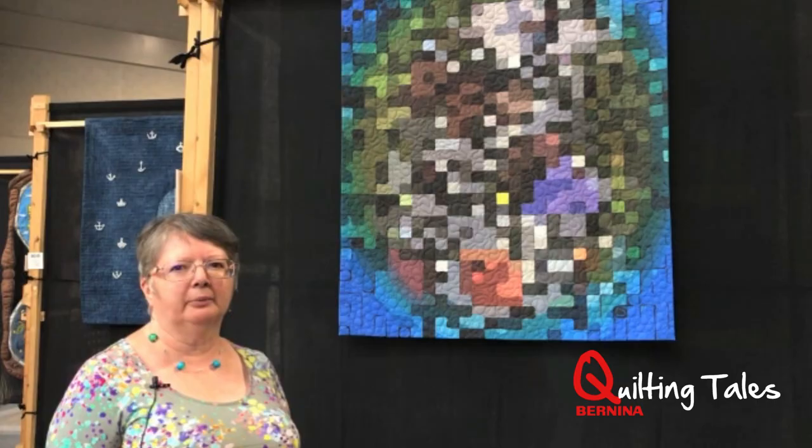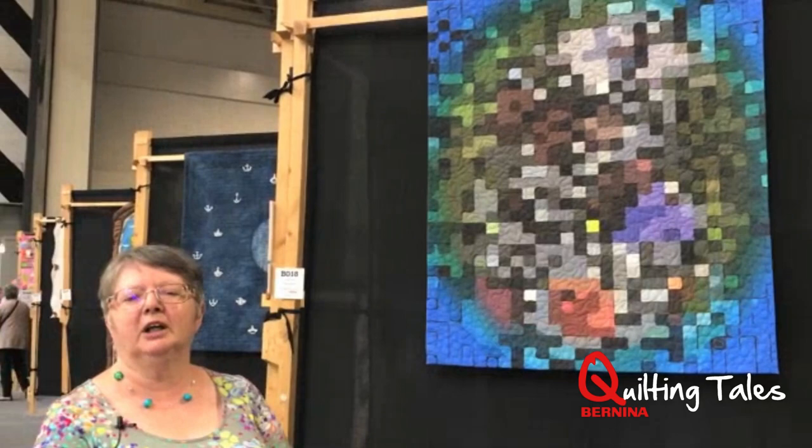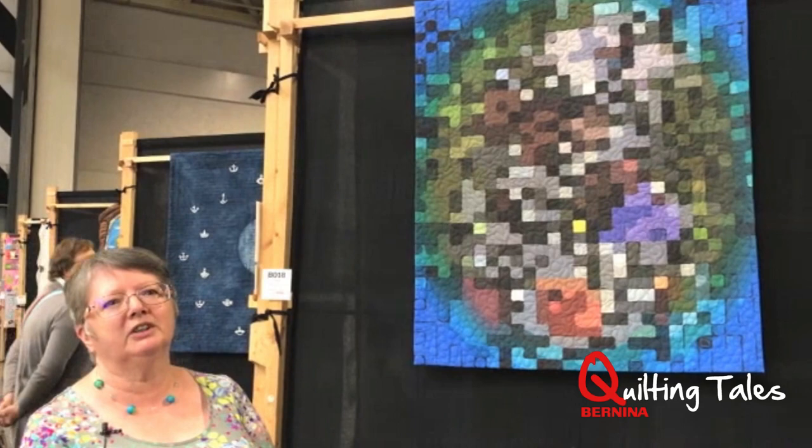I'm Janice Gunner and this is my quilt 'Pathway to Recovery.' It was inspired by a recent critical illness that I had. In my recovery, I was sitting at home playing on my iPad with some of my images, and this particular image started out as a pathway in a park in Japan, on one of my many visits to Japan.